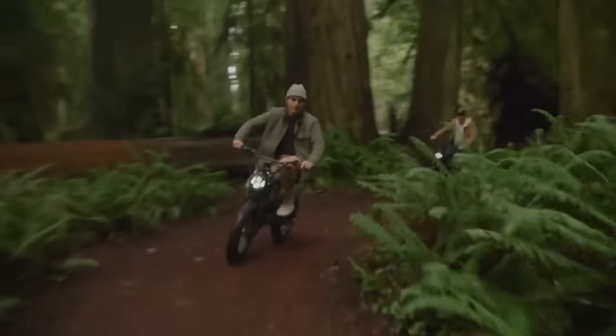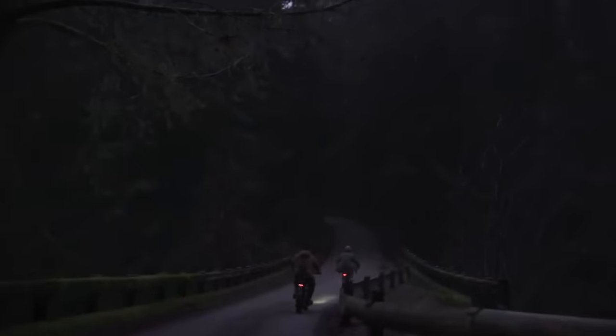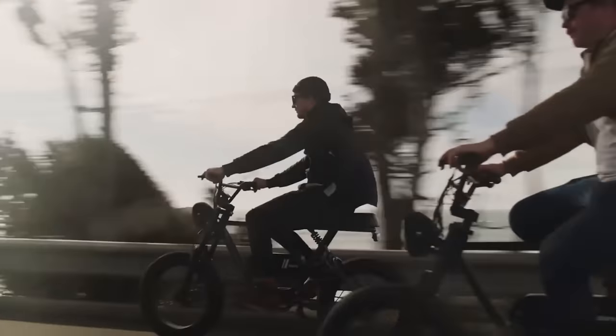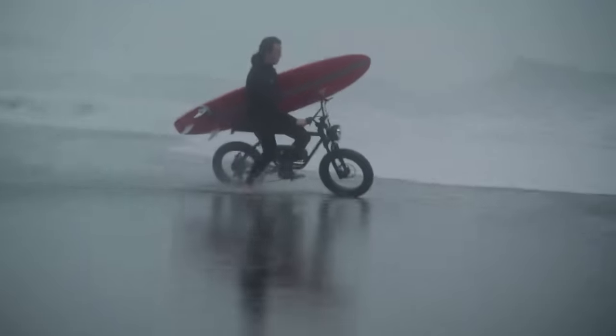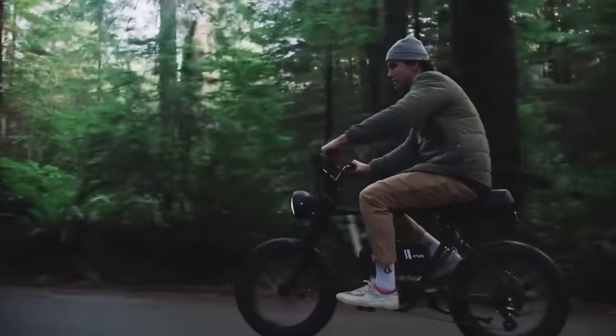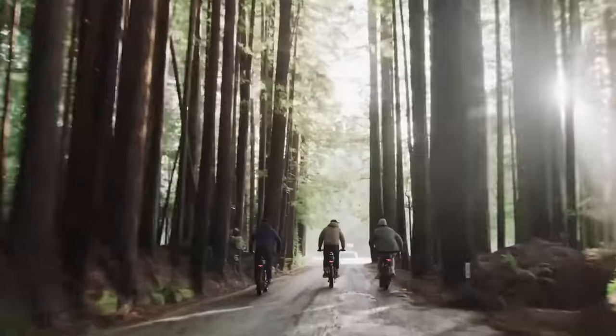Do you prefer to pedal on your own? No problem. In that case, the electric motor only helps you on difficult terrain such as steep hills. In addition, GiroRise has multi-purpose tires for road and off-road, adjustable rear and front suspension, and bright lighting. Pricing starts at $2,400.